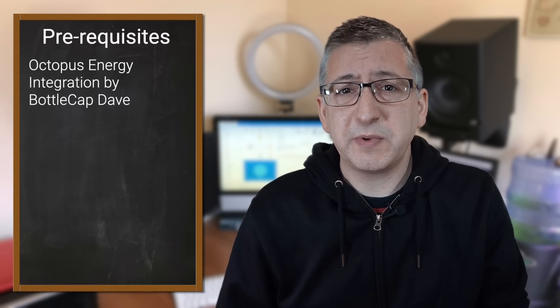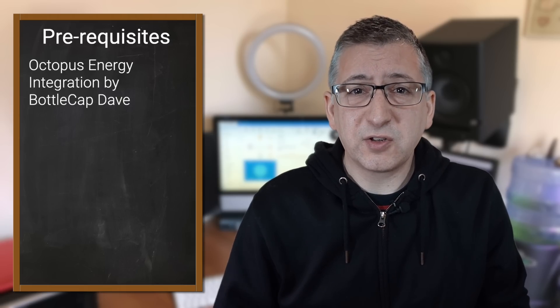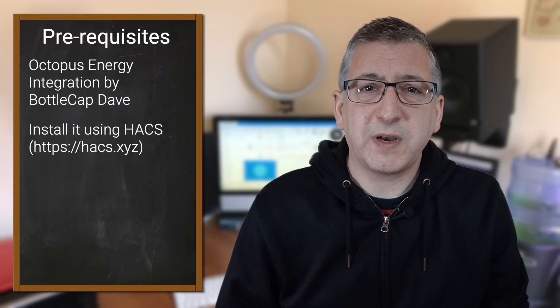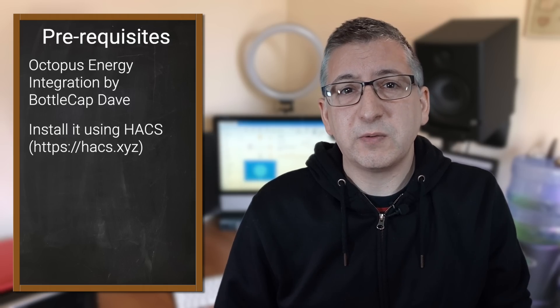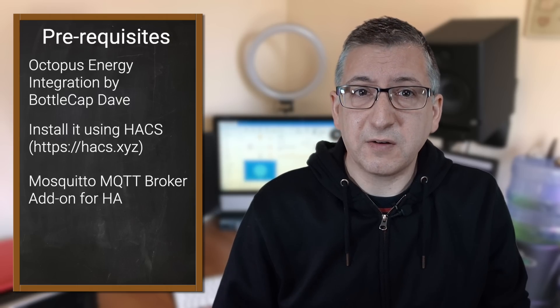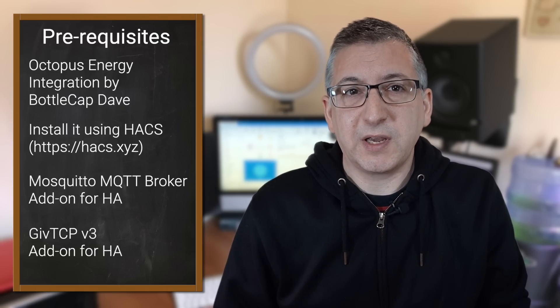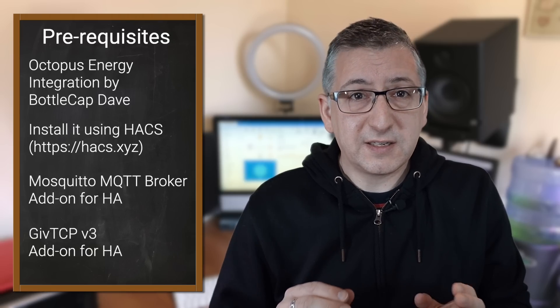This automation has some prerequisites. Firstly, you need to make sure that you have the Octopus Energy integration from Bottle Cap Dave installed and configured to communicate with your Octopus Energy account. You can install this using HACS, which is like a third-party app store for Home Assistant. You will also need to install an MQTT broker called Mosquitto, which is available as an add-on in Home Assistant. Finally, you need to install GiveTCP, which is an add-on that communicates directly with your GiveEnergy inverter and sends data to Home Assistant using MQTT. I'm not going to go through configuring those prerequisites in this video, but all of the components have great instructions on their web pages and I'll put links to them in the description.